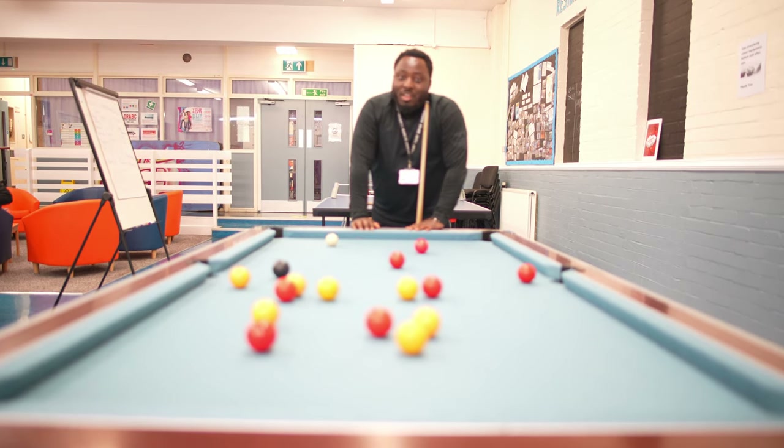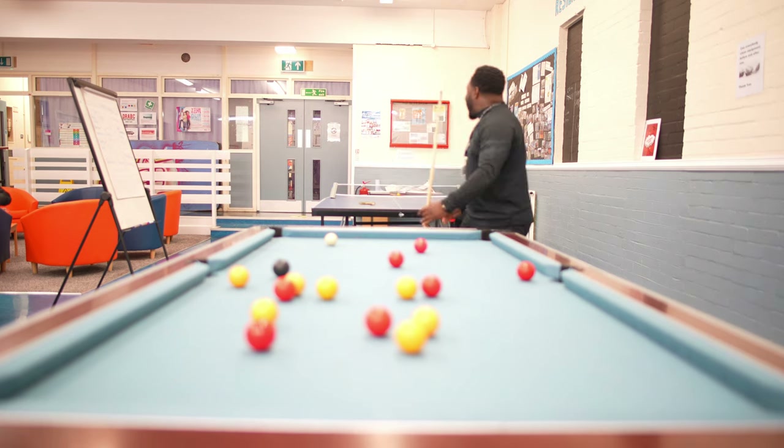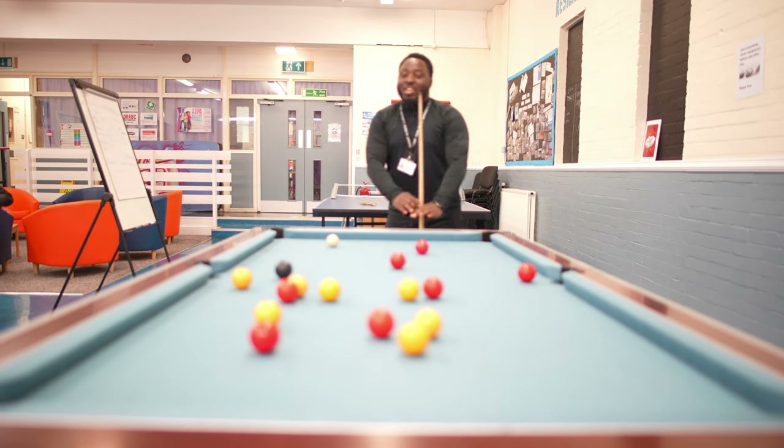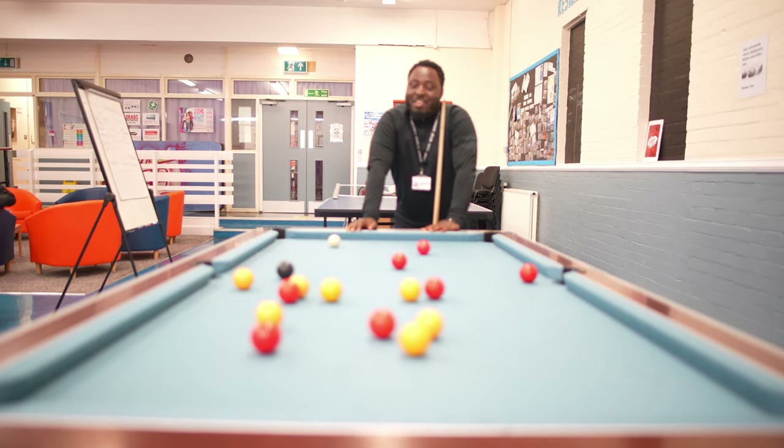So this is the main room, and in the room we've got things like a pool table, and we've got a TV where we can watch YouTube or watch movies on Netflix and stuff like that.